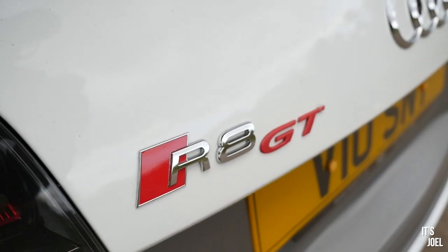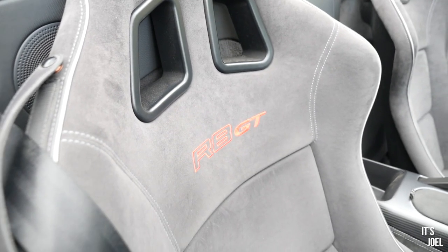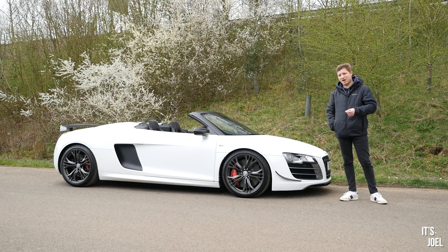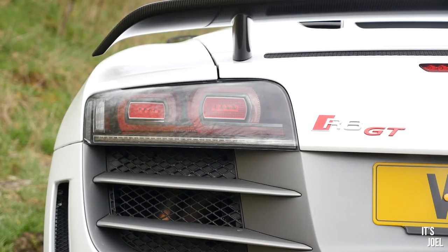It's a very special R8 V10 Spider labelled the GT. Only 333 of these were ever produced — 333 Spiders and 333 Coupes. And more interestingly, only 33 of those came to the UK. And apparently Anthony tells me there's only 24 that are registered on the road. So in other words, it's extremely, extremely rare.